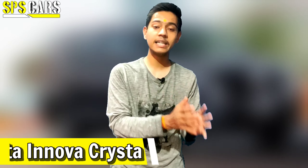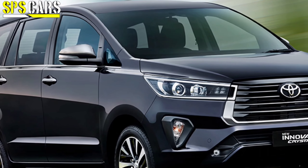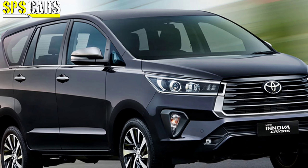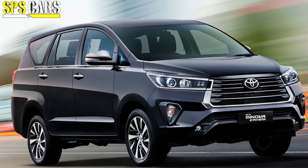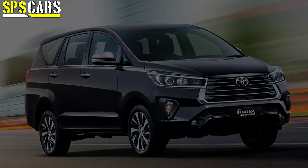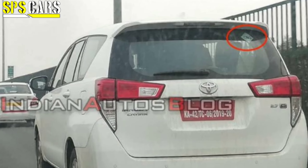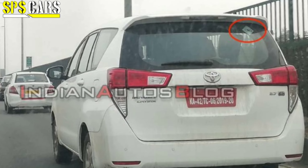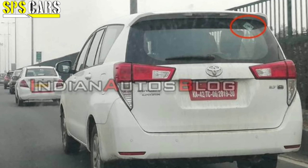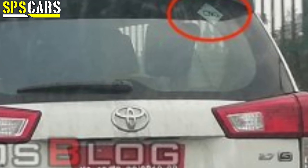The third car is the Toyota Innova, the well-known MPV. You can currently see it in testing, and the CNG kit will be factory-fitted from the brand. The price difference on the base trim will be between 80,000 to 1 lakh rupees over the petrol model. It will be paired with a 2.7-litre 4-cylinder gasoline engine with the CNG kit.